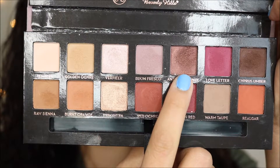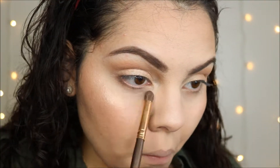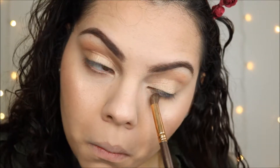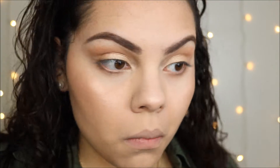I used Antique Bronze for my lower lash line and smoked that all out. I'll have all the brushes I used listed in the description box below — so far I've used BH Cosmetics brushes and the Wet n Wild crease brush.